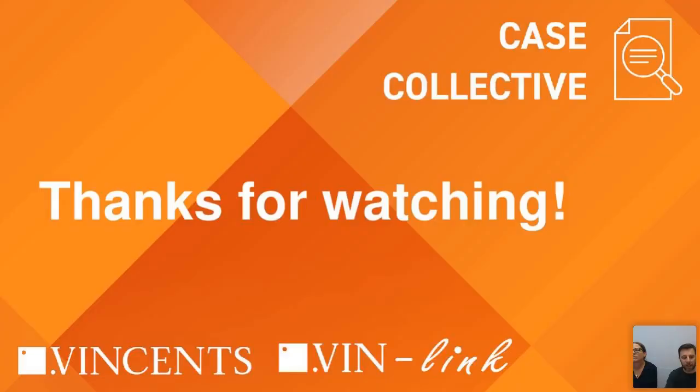Thank you for participating today. We will be sending out a PDF of the slides, and there's an email going out about that. Thank you, Kerry, and thank you to everyone watching today.